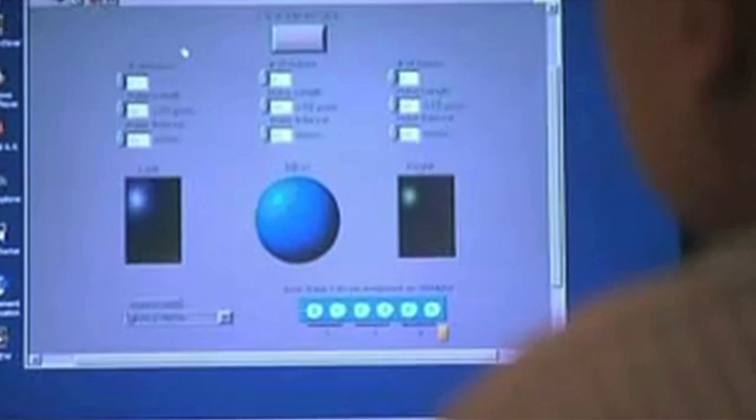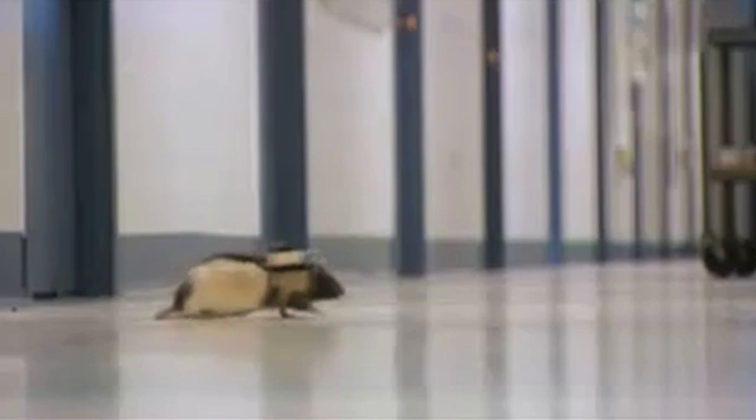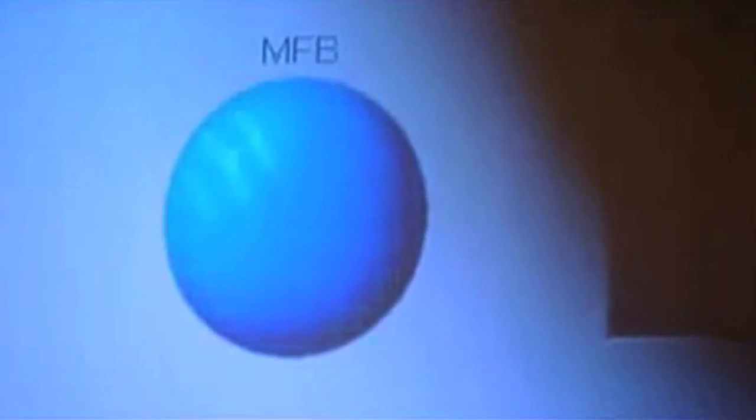This is a rat guided by radio signals. They've tapped into part of the rat's brain that controls its whiskers. Stimulate the left whisker, rat goes left. Stimulate the right one, it goes right. Stimulate its pleasure zone, rat humps in your face.